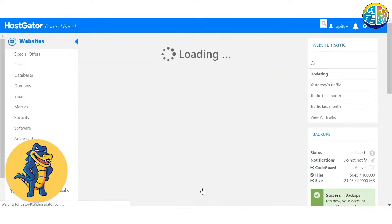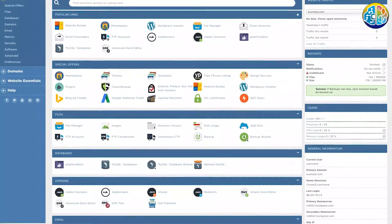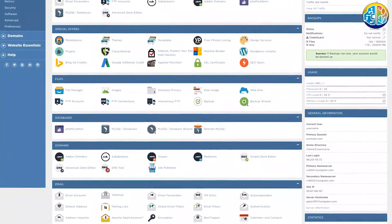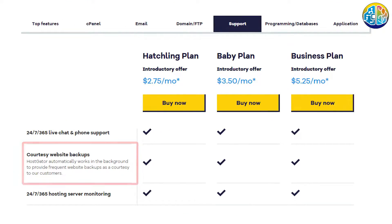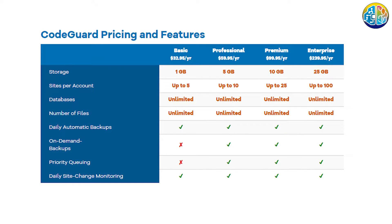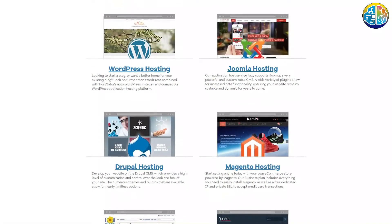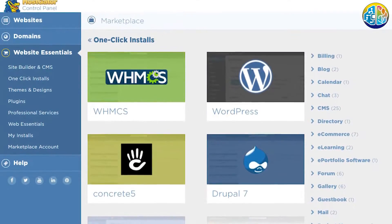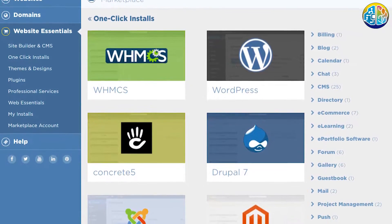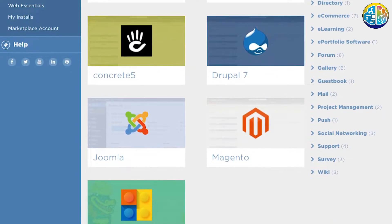HostGator does use cPanel, which makes the process of connecting a domain and installing WordPress super easy. It'll take a few minutes, and you probably won't need any extra help. The plans come with automatic weekly off-site backups, and you can upgrade to CodeGuard backup and restore for an additional monthly fee if you choose. HostGator plans are also compatible with a wide array of applications — things like WordPress, Joomla, Magento, and Wiki. You can actually install 75 open-source scripts with the one-click installer.